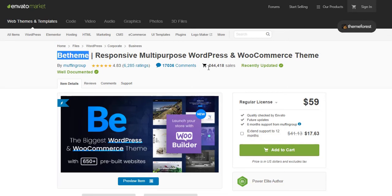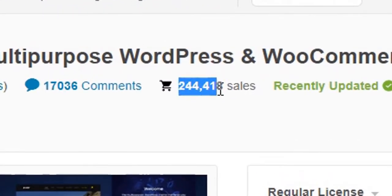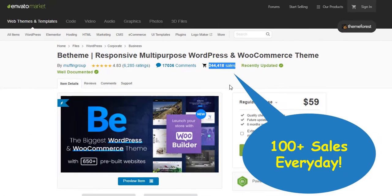B-Theme is one of the most popular and most-selling WordPress themes on ThemeForest, which has sold 244,418 units till today, the 4th of January 2022 — and it's growing every day. According to our survey, it sells about 100 units every day.